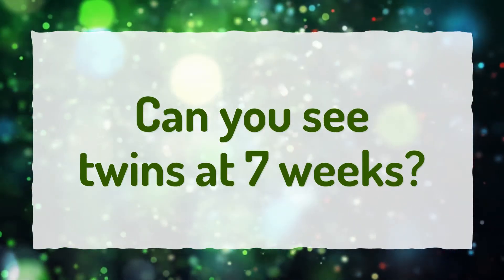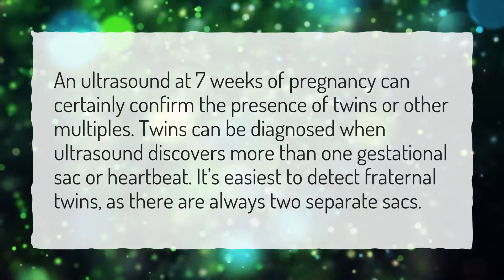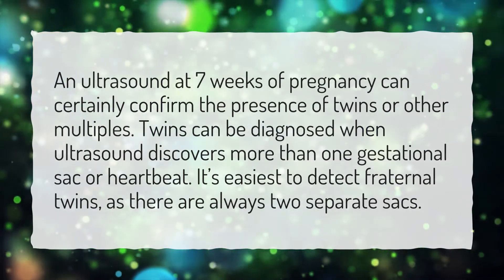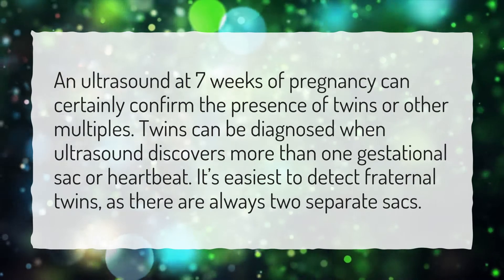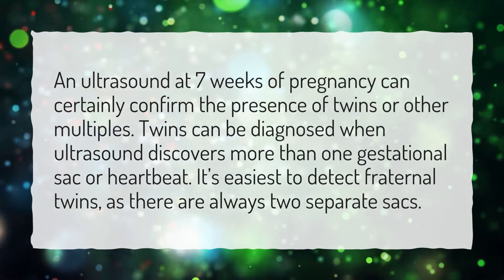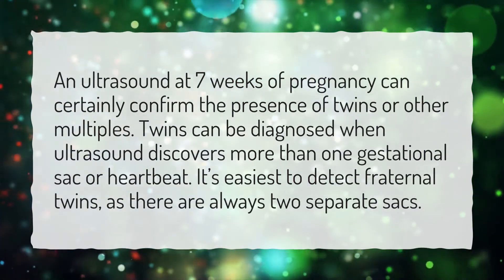Can you see twins at 7 weeks? An ultrasound at 7 weeks of pregnancy can certainly confirm the presence of twins or other multiples. Twins can be diagnosed when ultrasound discovers more than one gestational sac or heartbeat. It's easiest to detect fraternal twins, as there are always two separate sacs.